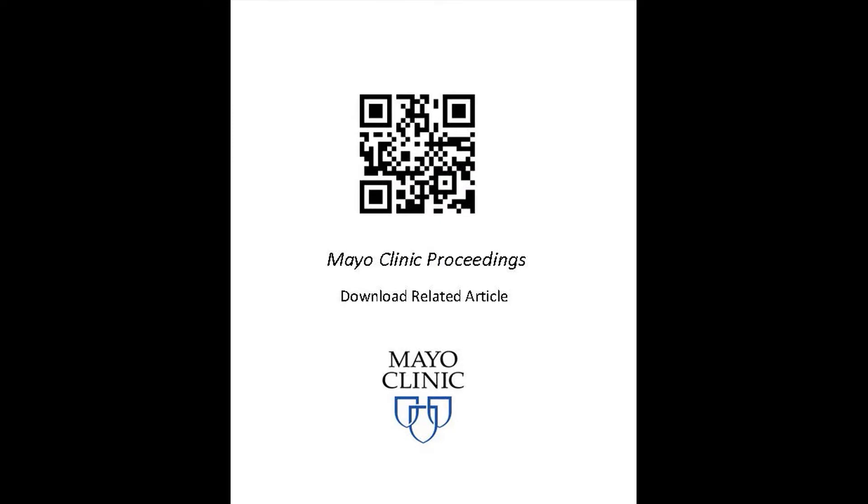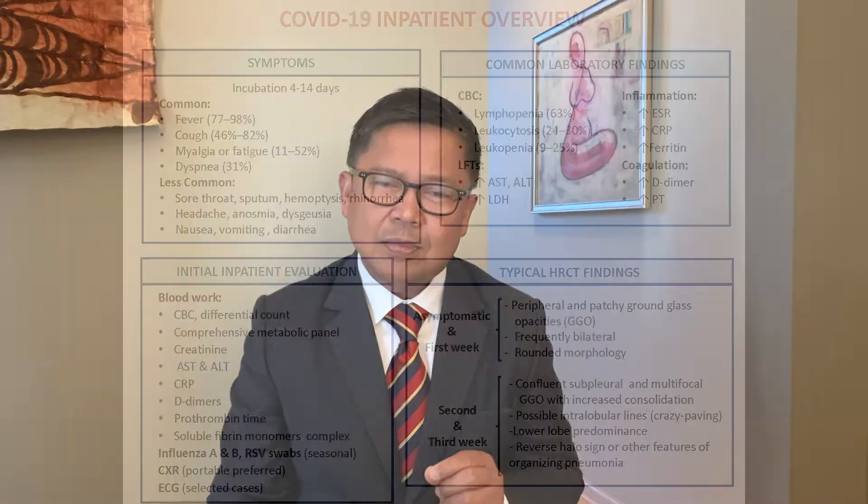As you know, the virus has infected millions of people worldwide. While the majority of patients are either asymptomatic or have mild disease, approximately 20 percent of patients with COVID-19 will have symptoms severe enough to require hospitalization — most often shortness of breath and hypoxemia. The management of these patients is the topic for this review.